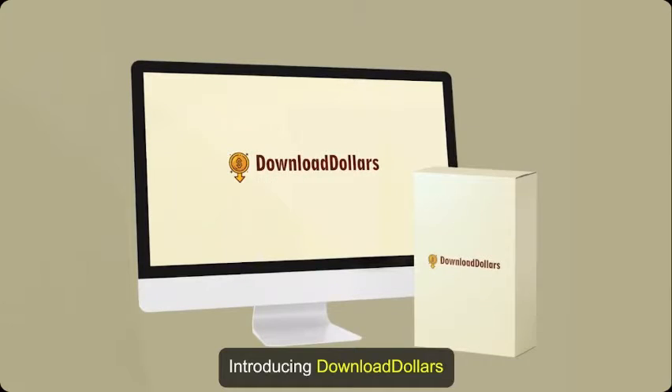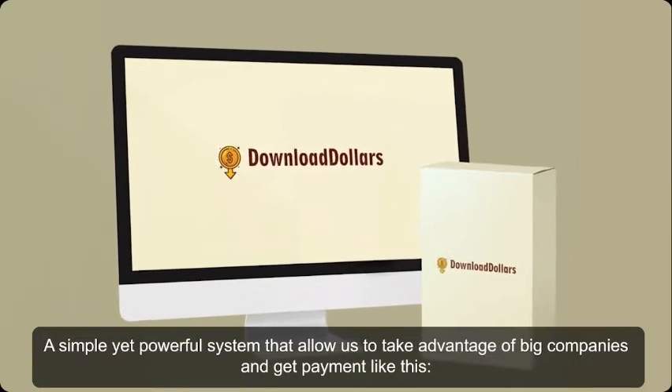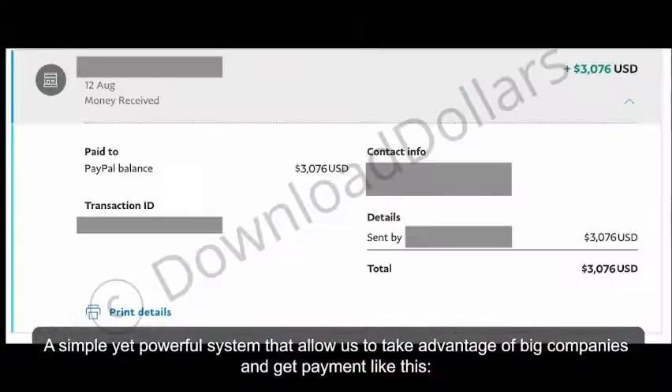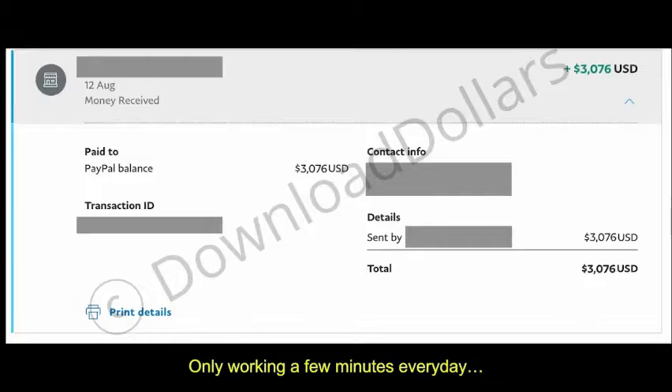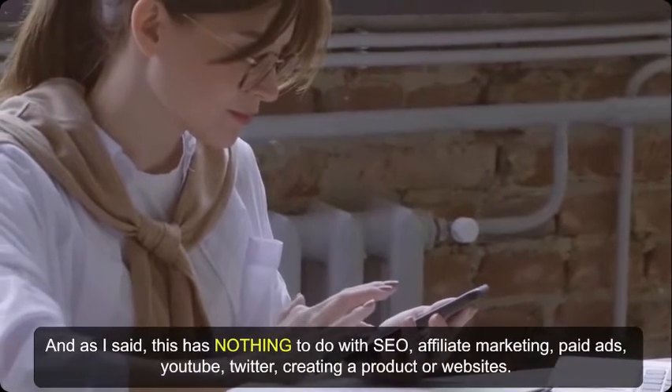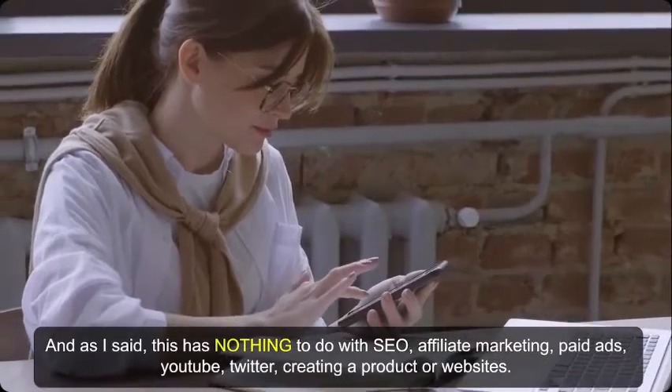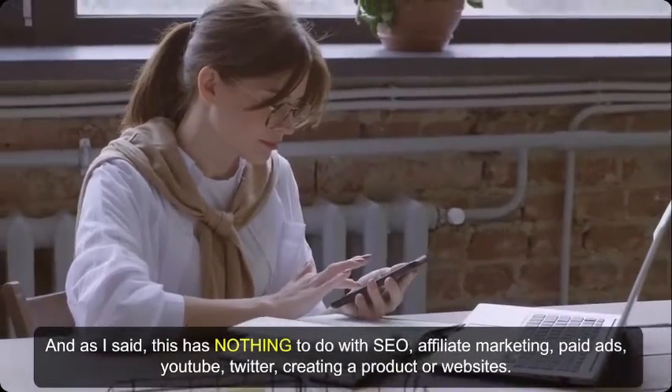Introducing Download Dollars — a simple yet powerful system that allows us to take advantage of big companies and get payments like this, working only a few minutes every day. This has nothing to do with SEO, affiliate marketing, paid ads, YouTube, Twitter, creating a product, or websites.